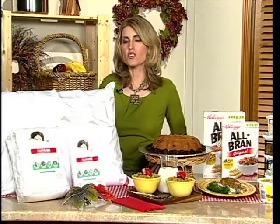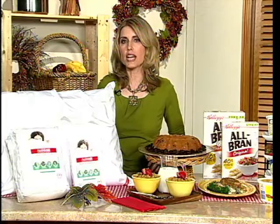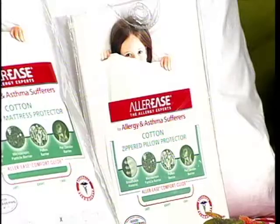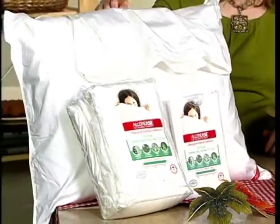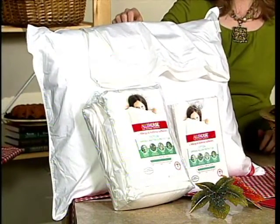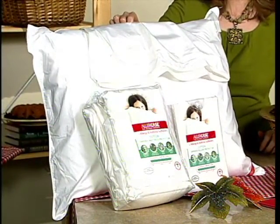Also, cover your pillows and mattresses with an allergen filtration protector because it can shield you from those allergens when you sleep. Allerese has a great product — it's a breathable cotton version of a protector for your pillows and mattresses.